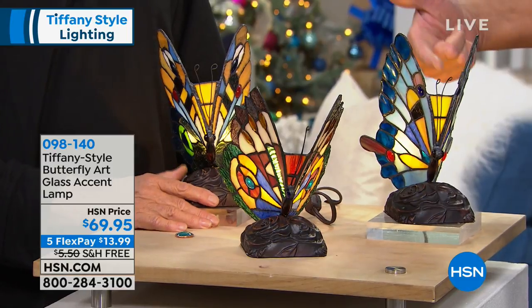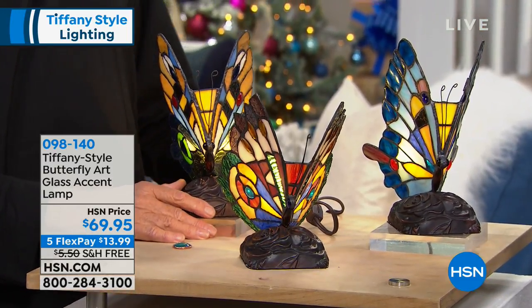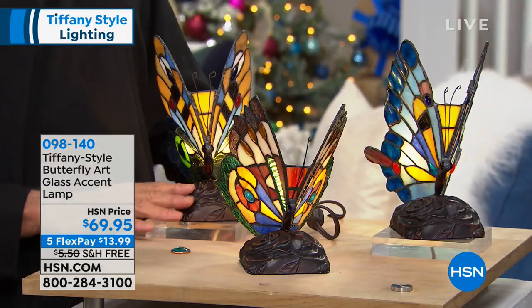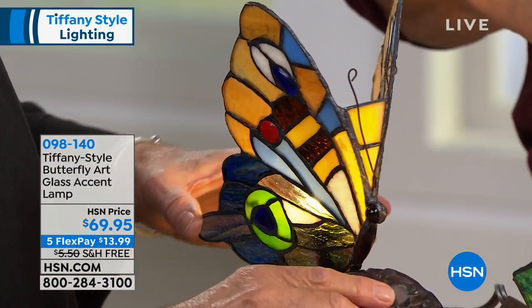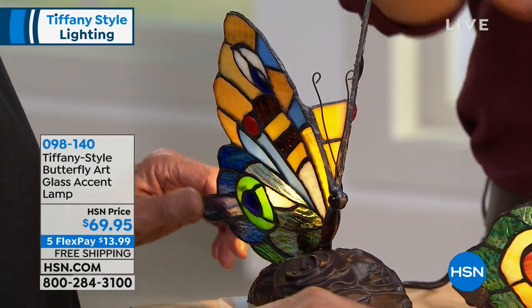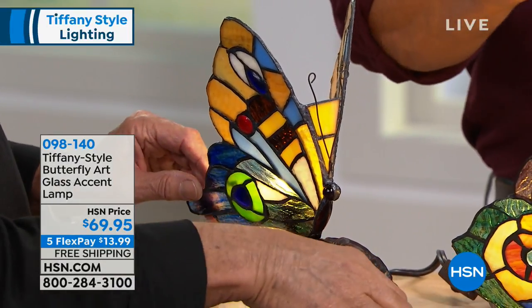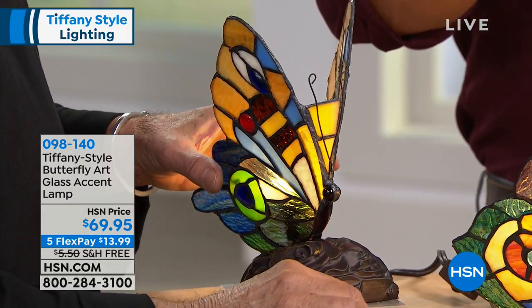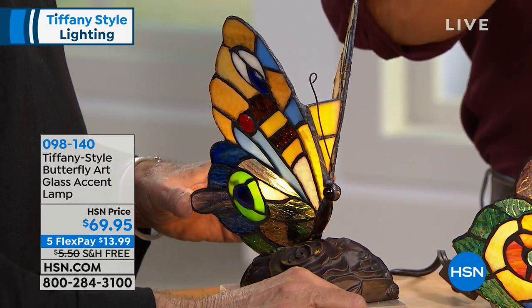Look at how unique — even though the design is common — how unique each one is. It looks better if we take the light down so we can really see them. We're going to lower the lights on these in a sec so you can see how beautiful they are. They come with everything, including even the little bulb in the back. Watch as the lights come down how these things come to life.